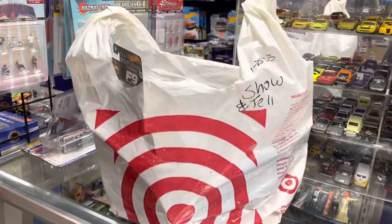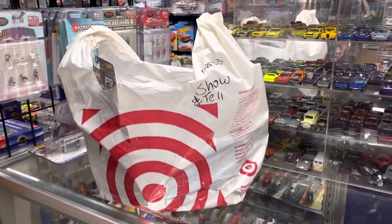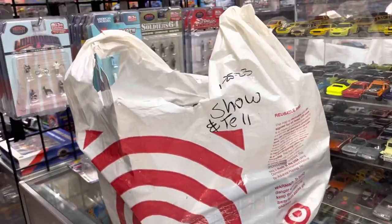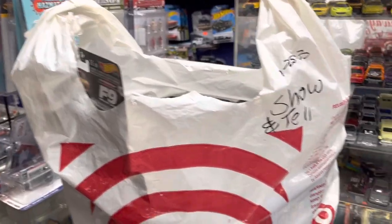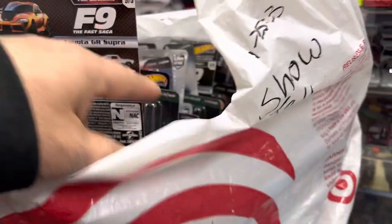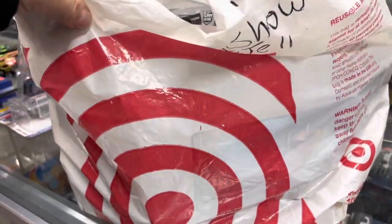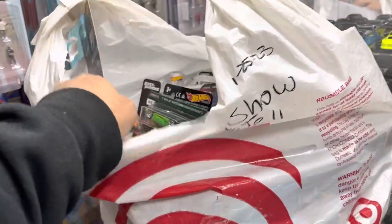Welcome back again to 2Plus Collectibles from Whittier, California. Today is Wednesday afternoon, guys. Welcome back again to the channel. I'm just saying you've been holding this phone and taking this video. This just came in, guys — I'm assuming they shopped at Target. Whoever brought this in, let's see what's in here.